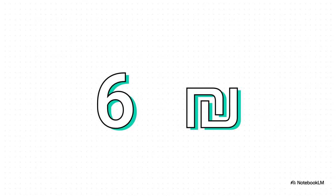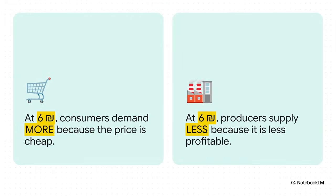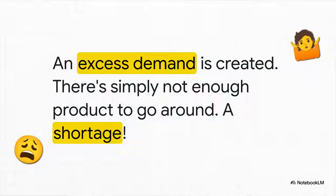The intention here is obvious — make it more affordable for everyone. But the reality is where things start to get really interesting, because this is the moment where all those unintended consequences kick in. Instead of creating a perfect, affordable market, that price cap sets off a huge chain reaction. At six shekels, consumers are thrilled — it's a bargain, so of course they want to buy way more of it. But think about the producers: selling at that low price is way less profitable, so they start making and selling less of it. And right there, you get this classic economic mismatch.